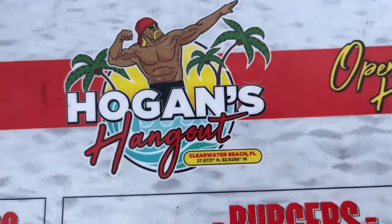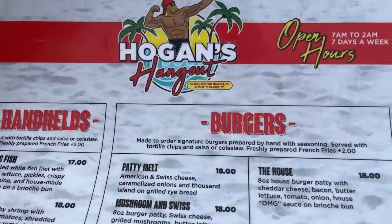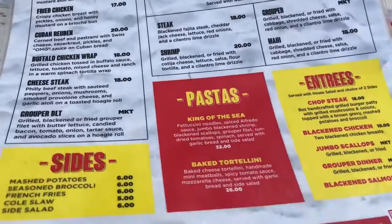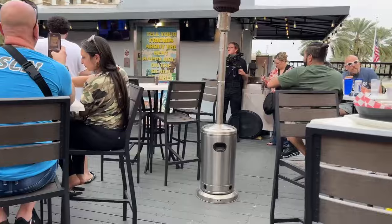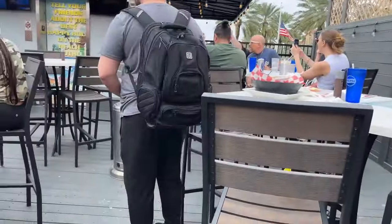All right, here we are at the restaurant — got Hogan's Hangout, here's the menu. Don't know what the hell I'm gonna get here, but it's kind of part of the experience, right? Like the hangout is part of the shop itself, but there really wasn't enough in the store to really make a full video so I figured I'd include the restaurant in here. Something's about to happen — this camera crew just came out. I don't know what's going on. Apparently Hulk Hogan's about to show up or something.